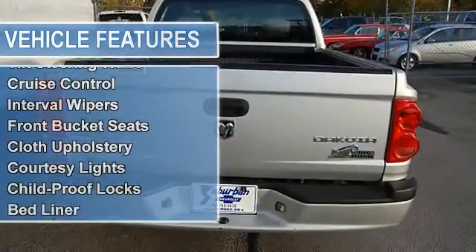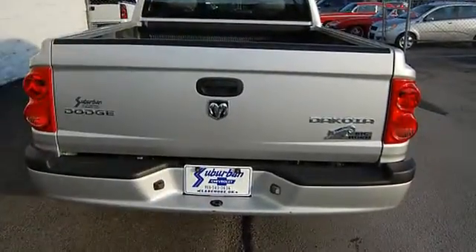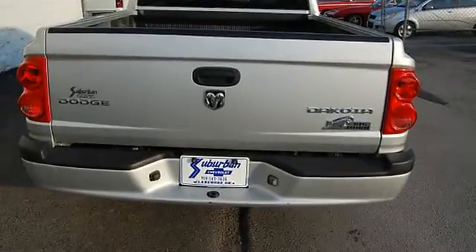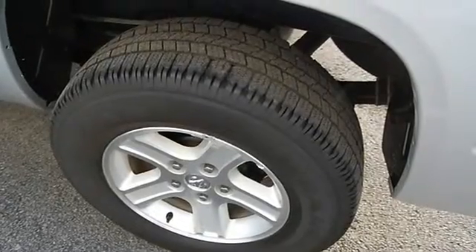Power door locks, power windows, clock, tripodometer, tachometer, air conditioning, tilt steering wheel, interval wipers, front bucket seats, cloth upholstery, courtesy lights.